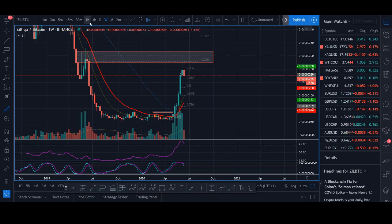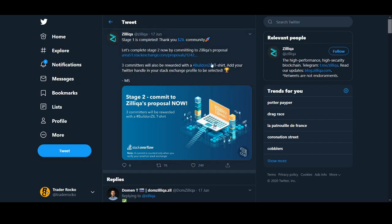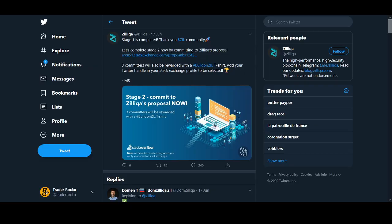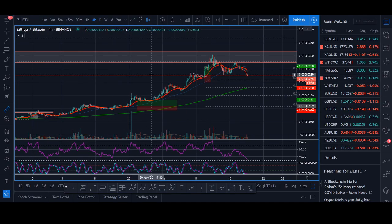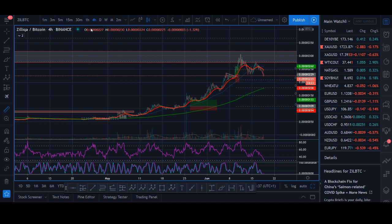So let's have a look at Zilliqa. It had a nice structure, and a couple of reasons why it broke out - the main ones being Binance staking and KuCoin staking. One thing I did like about Zilliqa is it didn't just go up in one candle like Theta and pump and dump, though that doesn't mean Zilliqa isn't overextended.